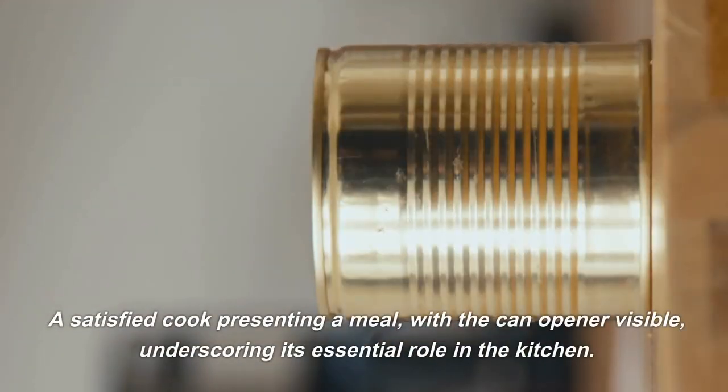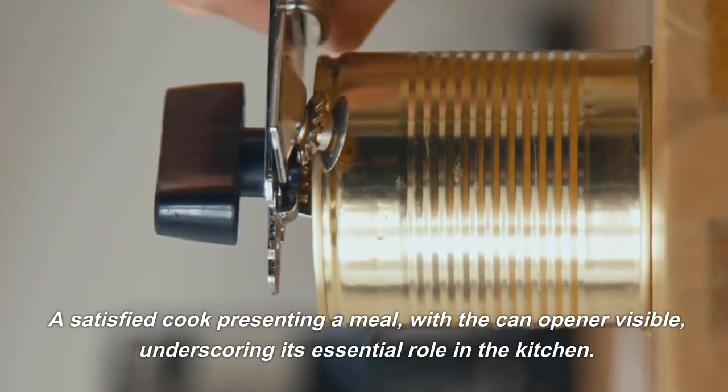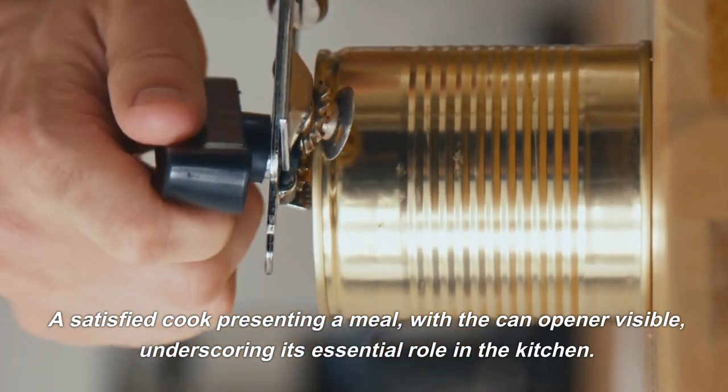A satisfied cook presenting a meal, with the can opener visible, underscoring its essential role in the kitchen.